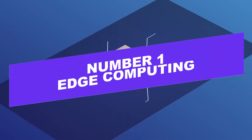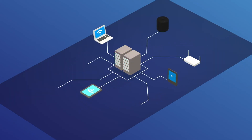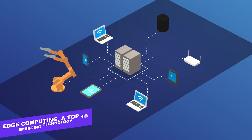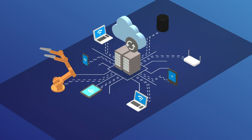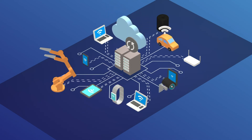Number one: edge computing. One of the least talked-about technologies, yet one of the newest, edge computing will be in the spotlight the day the IoT goes mainstream. While businesses currently work comfortably in their cloud setup, that will change very soon. Edge computing — a top 10 emerging technology — supports processing and storing data at the collecting device, instead of relying on a primary location that can be miles away.